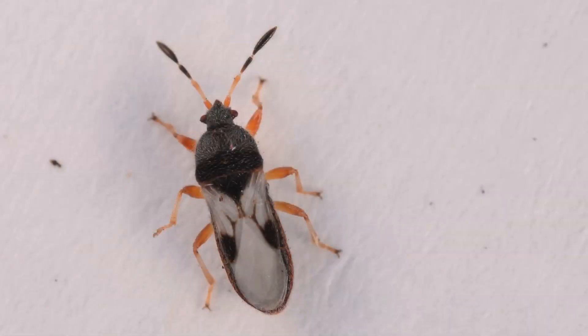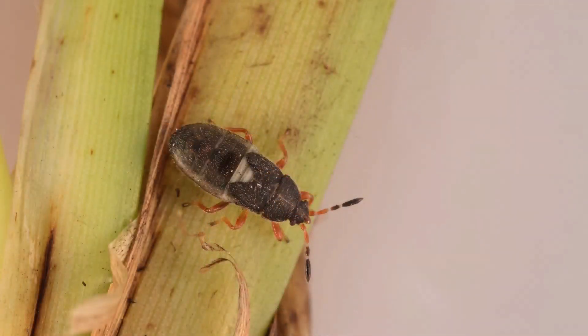A chinch bug is a tiny little insect in the true bug family. They are about five millimeters long as an adult, so they're very hard to see with the naked eye.